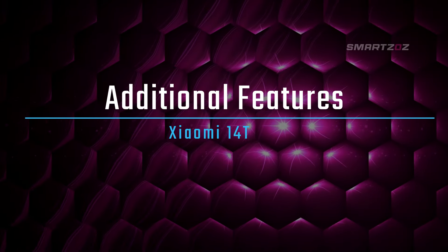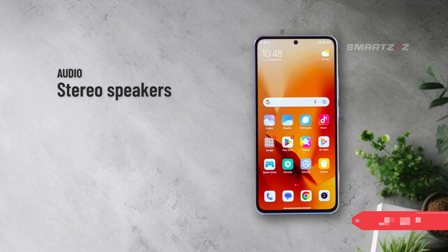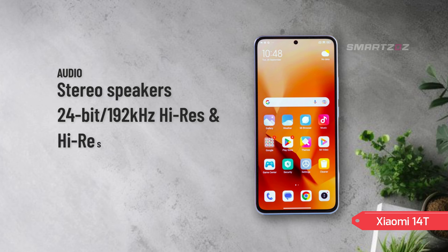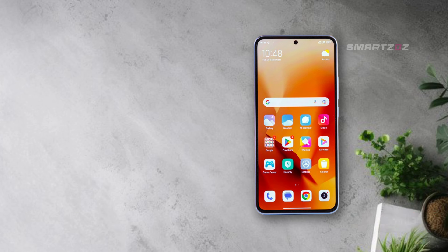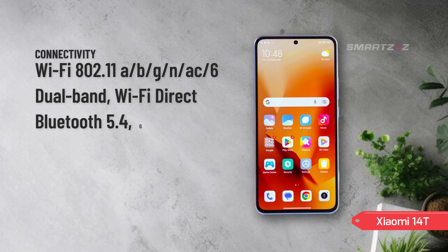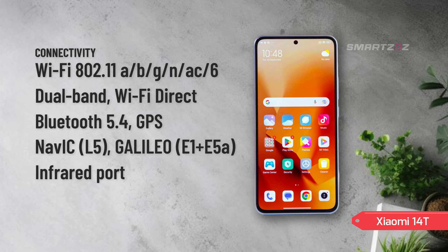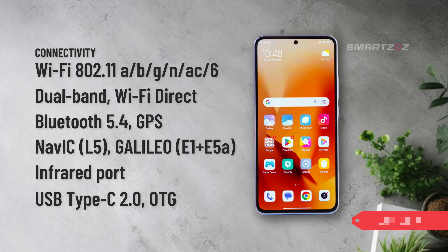Additional features. The Xiaomi 14T delivers a rich audio experience with stereo speakers. And while it doesn't include a 3.5mm headphone jack, it offers 24-bit/192kHz high-res audio and high-res wireless audio support. Connectivity options are comprehensive, with Wi-Fi 6E, Bluetooth 5.4, and a wide range of GPS and positioning standards, including NavIC and Galileo. The device also features an infrared port, making it easy to control home appliances, and a USB Type-C 2.0 port with OTG support.